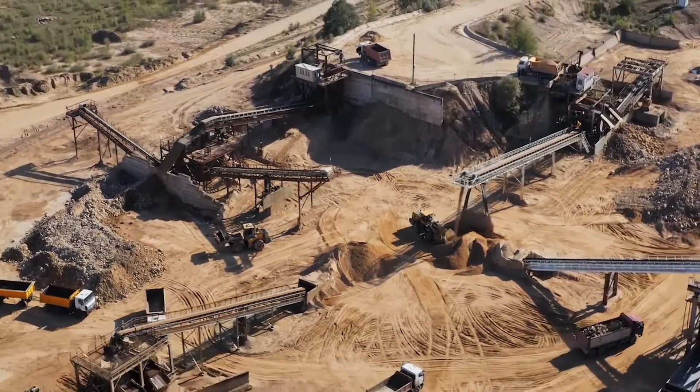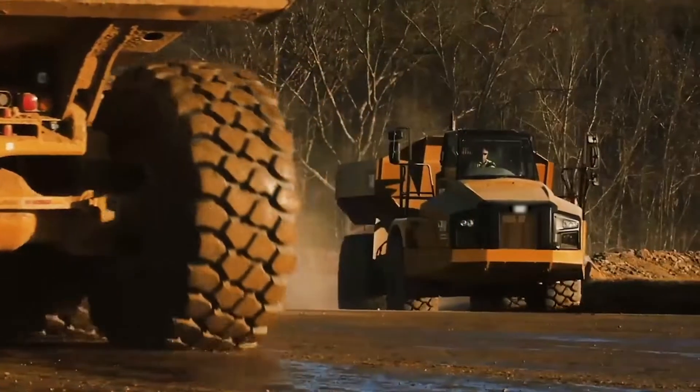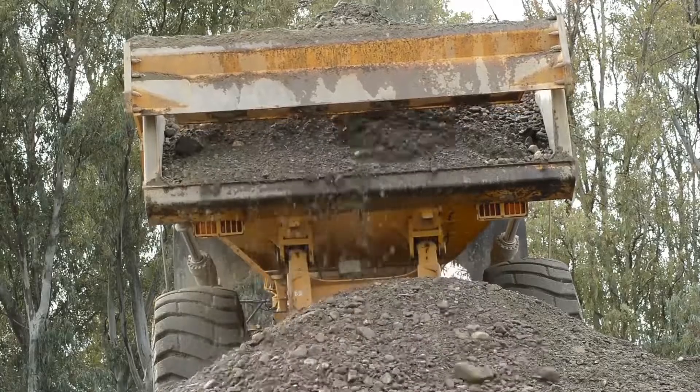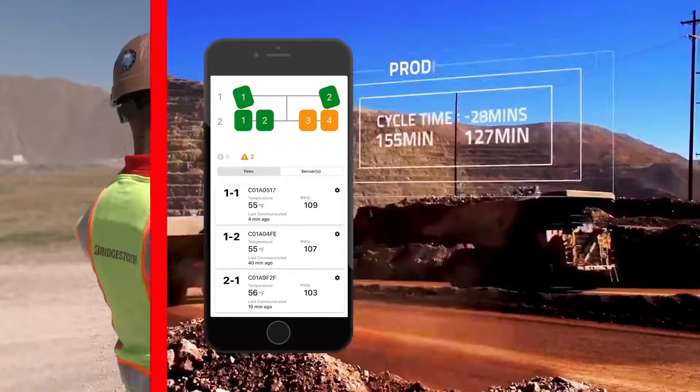With Bridgestone's Intelli-Tire, you can keep your fleets running safely. Intelli-Tire is an easy-to-use automated tire pressure monitoring system built to reduce tire costs, increase labor productivity, and keep fleets running safely.